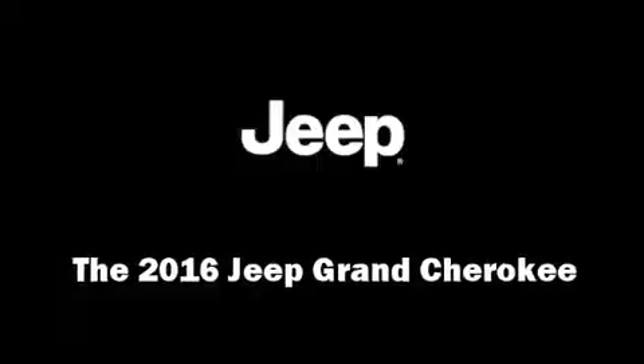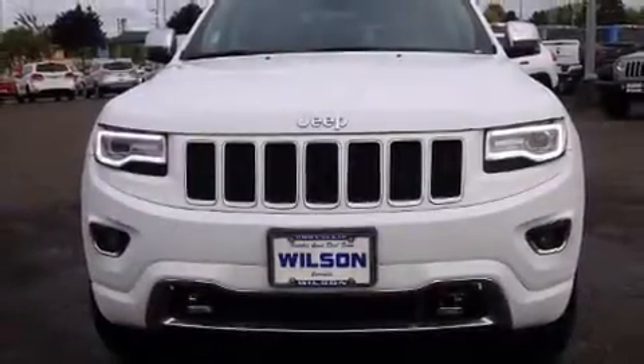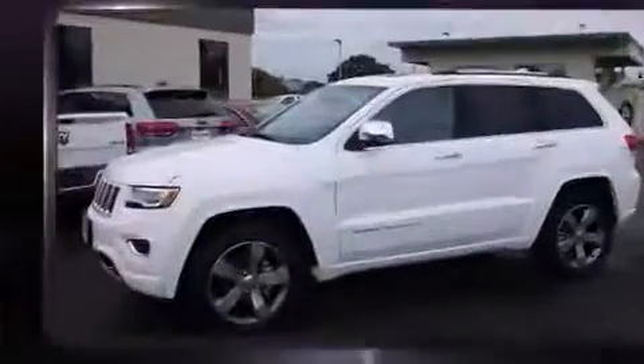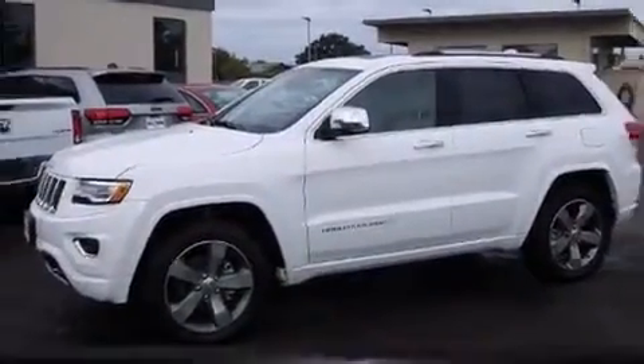Discerning drivers will appreciate the 2016 Jeep Grand Cherokee. It features four-wheel drive capabilities, a durable automatic transmission, and a refined six-cylinder engine.